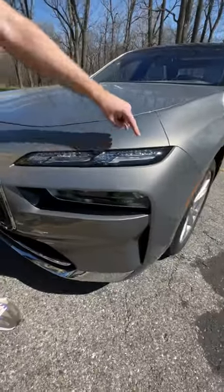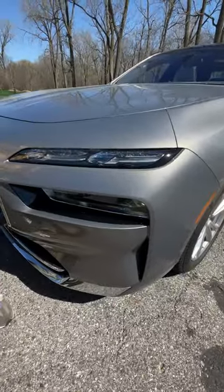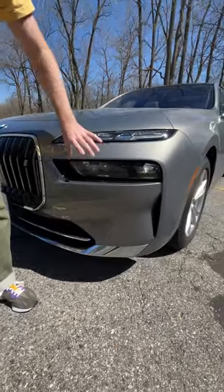My favorite lighting on the car right here — the Swarovski crystals within the DRLs. They're so cool looking. You got your little headlights right down there too in a separate module.